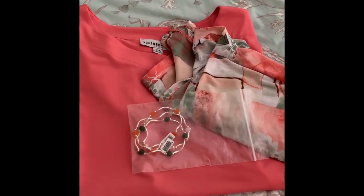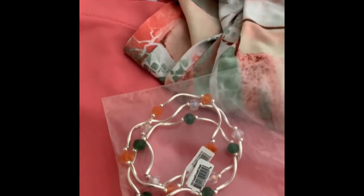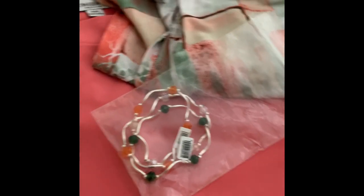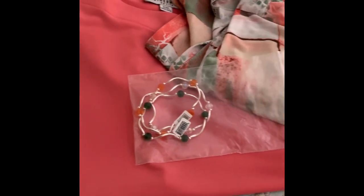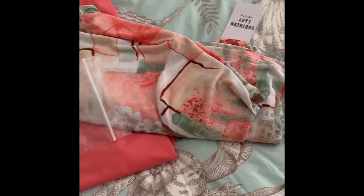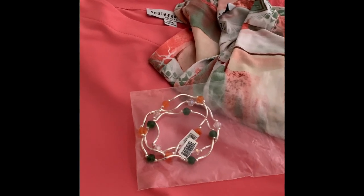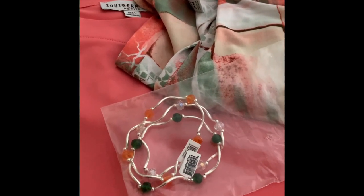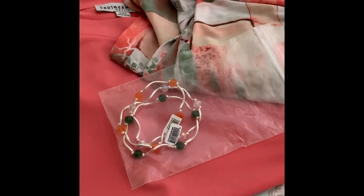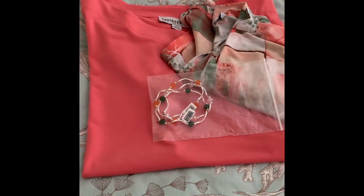The next item are these three bracelets that I purchased to go with the cover-up and the top. You can see how the different colors will blend with that cover-up. Again, this is a present for someone so I think they're really going to enjoy this. These bracelets each were six dollars and 98 cents and with the sale they were one dollar and 98 cents a piece.